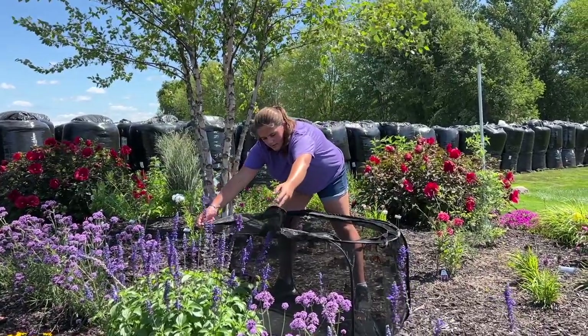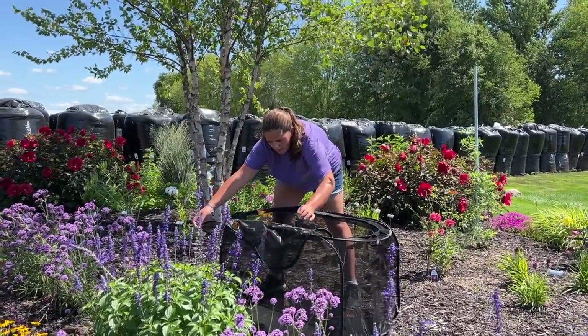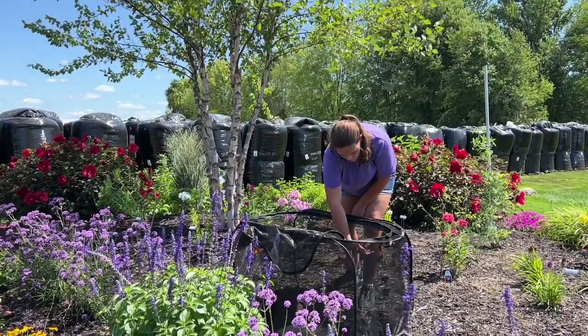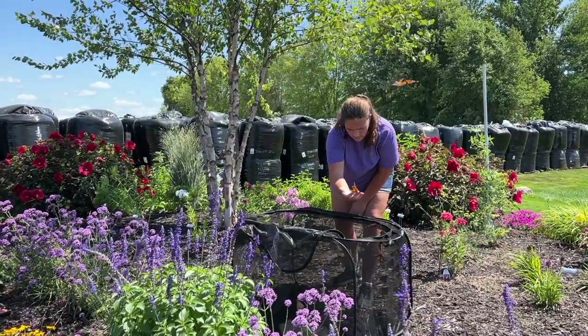Marissa's helping today. We collected probably about 50 butterflies. Most of them are females, although we do have a few males as well, because obviously we want to have some males out in nature.